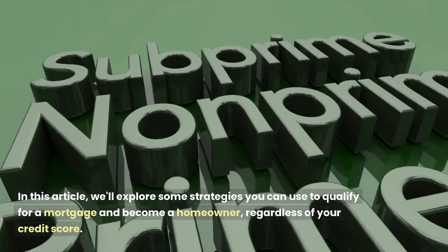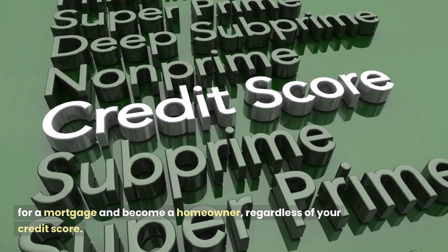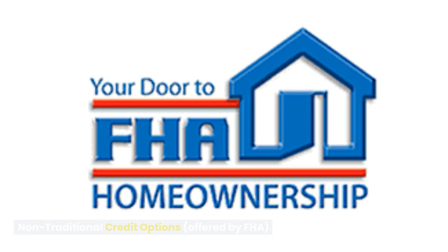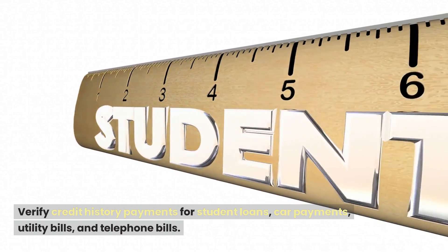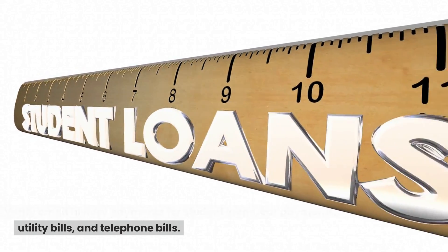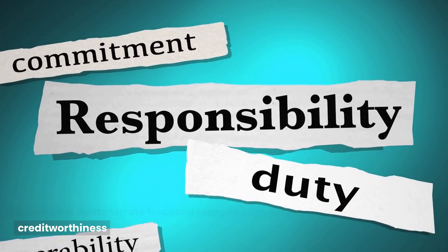We'll explore some strategies you can use to qualify for a mortgage and become a homeowner regardless of your credit score. Nontraditional credit options are offered by FHA. Verify credit history payments for student loans, car payments, utility bills, and telephone bills. This can help demonstrate financial responsibility and creditworthiness.